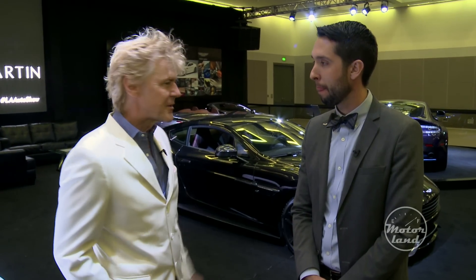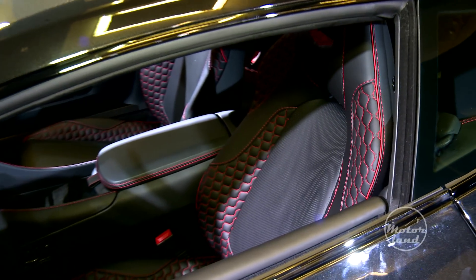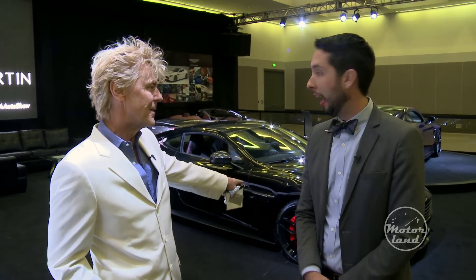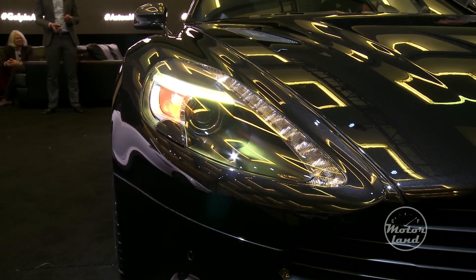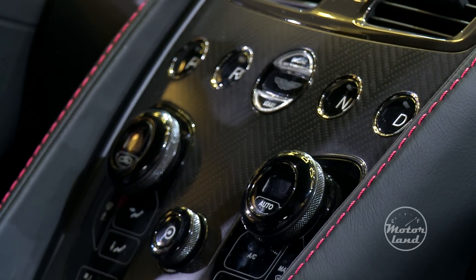So tell us about the new models you're launching. The biggest thing this year is that the Rapid S and the Vanquish both get a new eight-speed gearbox. The gearbox alone adds almost 20 miles an hour to the top speed. That Vanquish right there will now top 201 miles an hour. So for driving around Hollywood, you can use like an eighth of that.